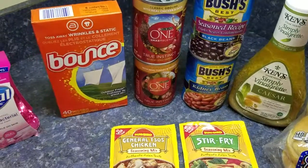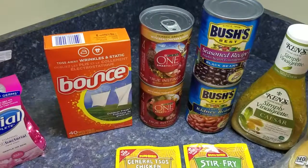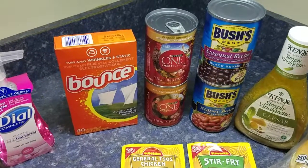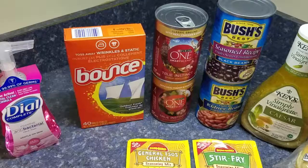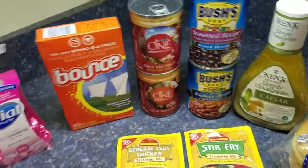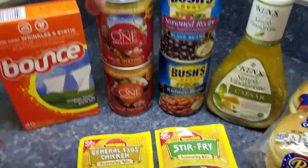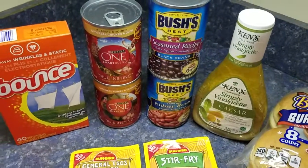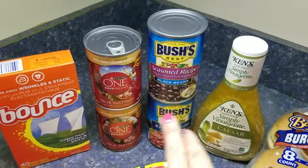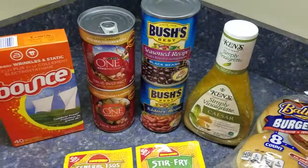When I got to the register the cashier asked how much the dog food was — he thought it was $1.19, but it was $1.29, though he ended up putting $1.19. So both dog foods came to $1.39. The Bush's beans were $0.99 each and I had a 75-cent coupon times three making $2.25 off both, so that was a 27-cent money maker.